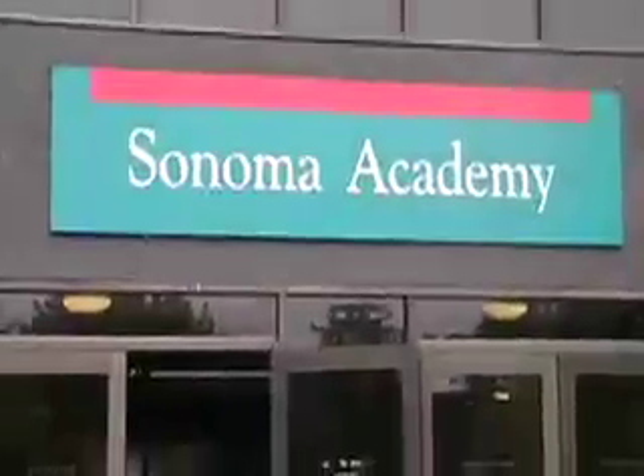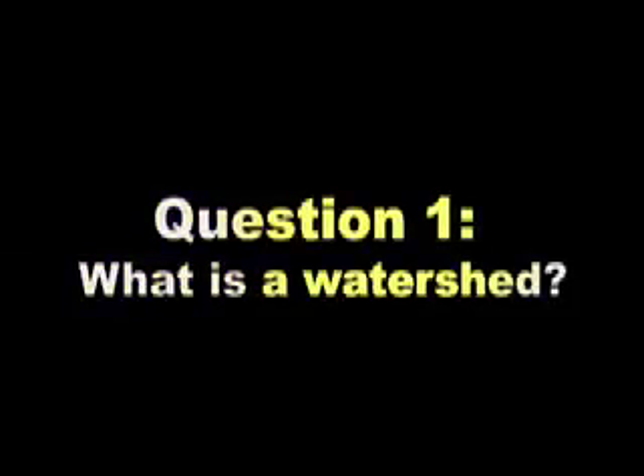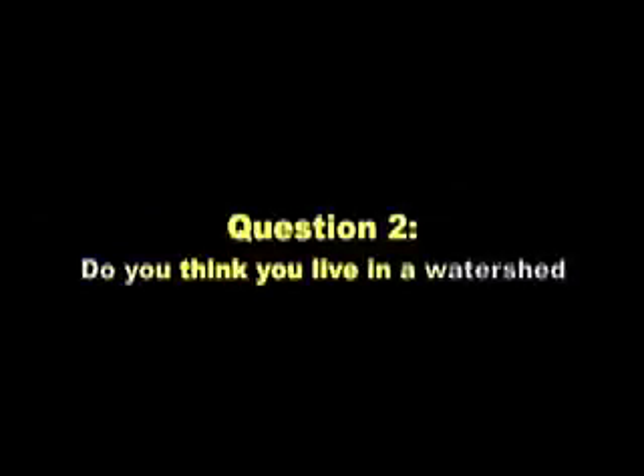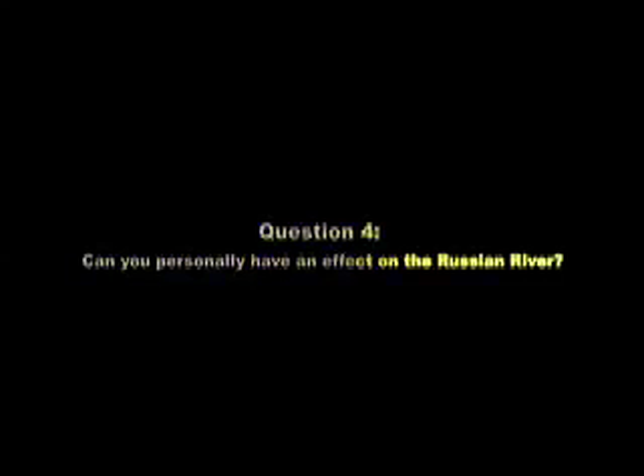Sonoma Academy is an independent college prep high school located one hour north of San Francisco in Santa Rosa, California. What is a watershed? A watershed is an area that drains into a specific drainage. Do you think you live in a watershed? Everybody lives in a watershed. What is the name of your watershed? I believe it is the Sonoma Watershed. Are you getting enough information regarding your watershed? A fair amount, because I read the sheet.